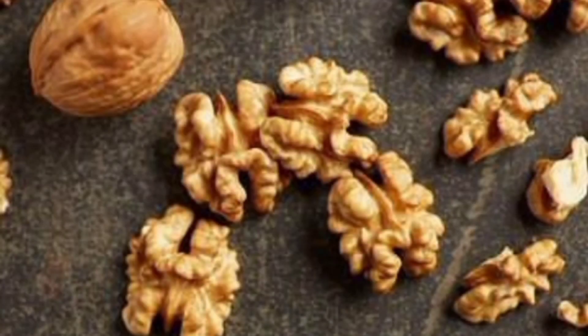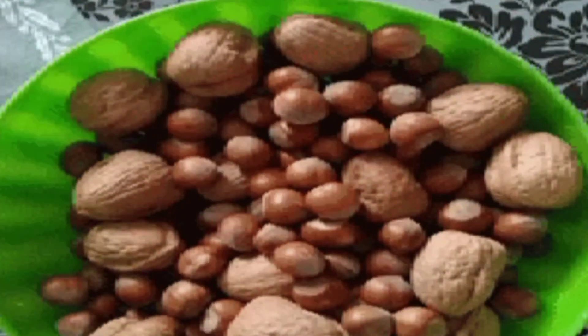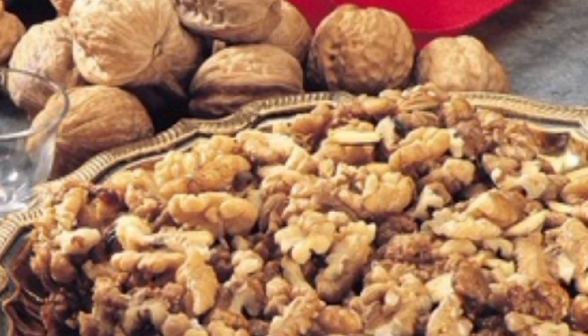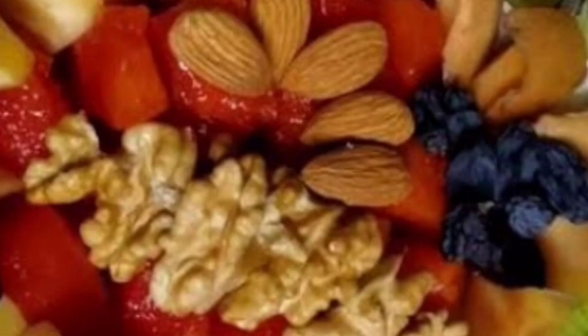Walnuts have a distinct flavor and are highly nutritious. They are rich in omega-3 fatty acids, which are beneficial for heart health. Walnuts also contain antioxidants and vitamins that contribute to overall well-being. These dry fruits are often used in baking, cooking, and as a topping for salads and desserts.